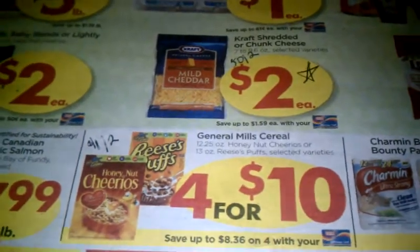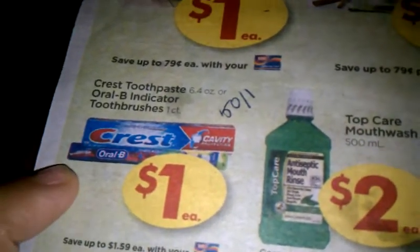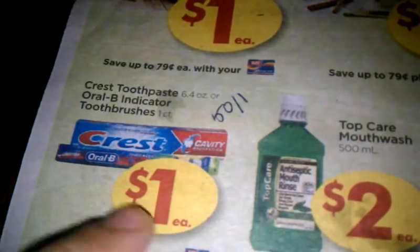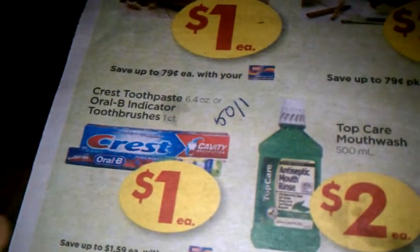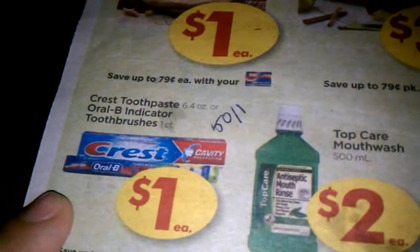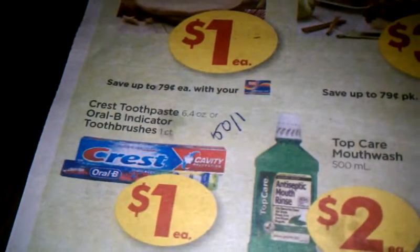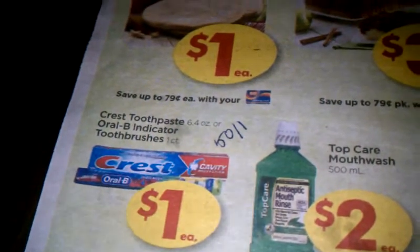One of the freebies this week is Crest — we finally get to use our coupons. We have 50 cents off coupons that are doubling to make the Crest free. For the Oral-B, we have 75 cents off coupons from the Procter and Gamble January insert. For the indicator toothbrush, you have to buy two for 75 cents, which doubles to $1.50, making each toothbrush a quarter. So if you need toothbrushes, you can get some really cheap ones.